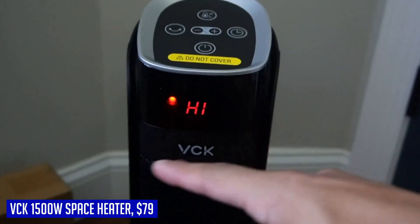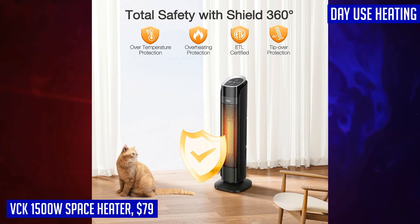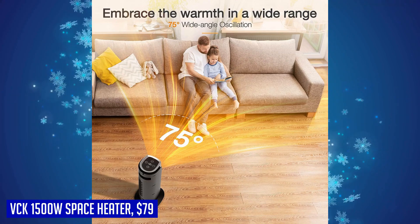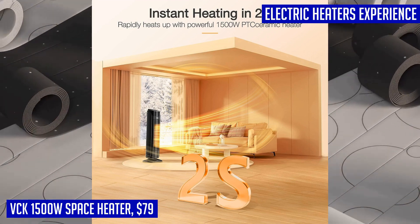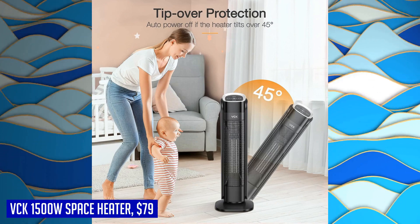Safety is a top priority with the VCK space heater. It is made of V0 flame-retardant materials and comes with built-in safety features such as tip-over protection, overheat protection, an eight-hour timer, automatic power-off without interaction after 24 hours, and a sturdy six-foot flat power cord. It is ETL certified and designed for safe and worry-free use.